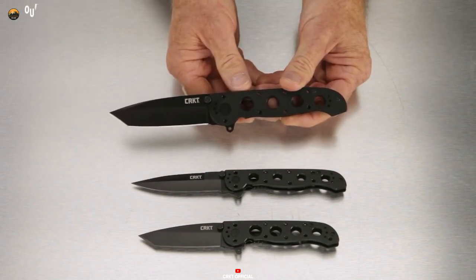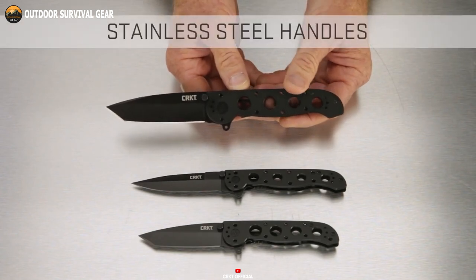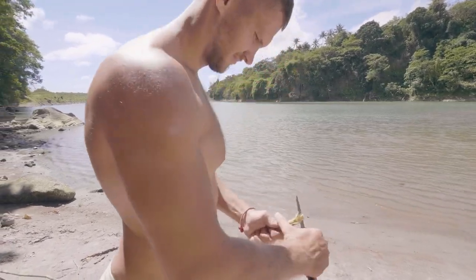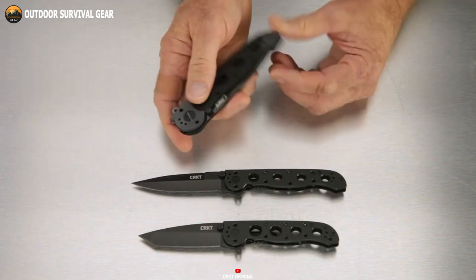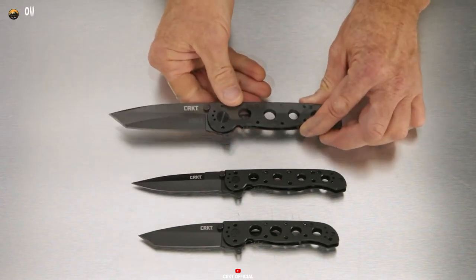Crafted for resilience, the stainless steel handle exemplifies remarkable durability, standing firm against the challenges of extensive usage. Whether navigating outdoor escapades or fulfilling everyday needs, the CRKT-M16KS knife emerges as a reliable companion, blending reliability, resilience, and cost-effectiveness into a single tool.